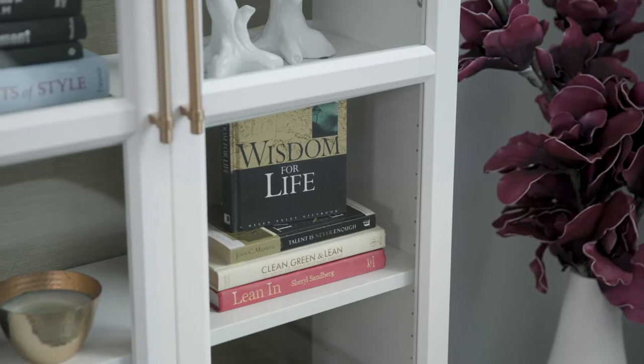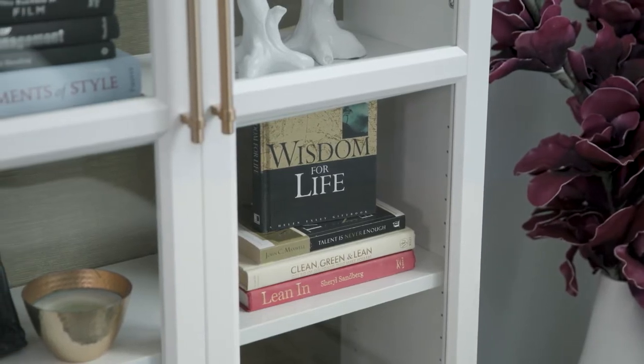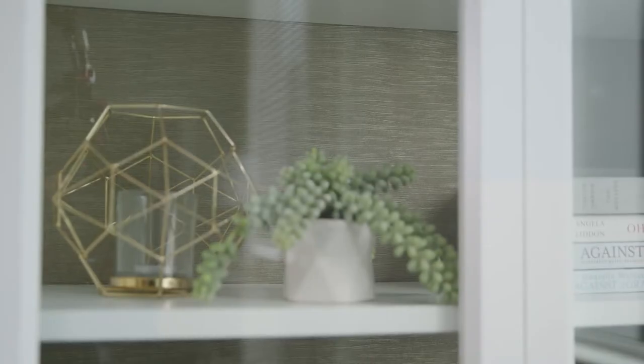With the open glass I didn't want to use this as a functional storage space anymore — it's really more of a display case now. So I had to find an area where I could tuck things away and hide them, like books that don't match, board games, and all those odds and ends.